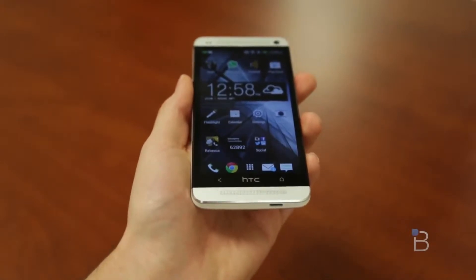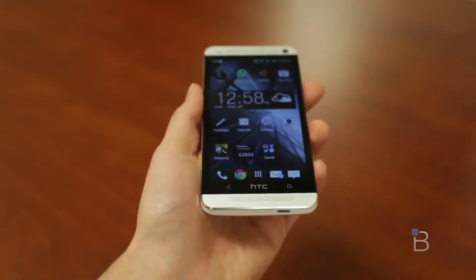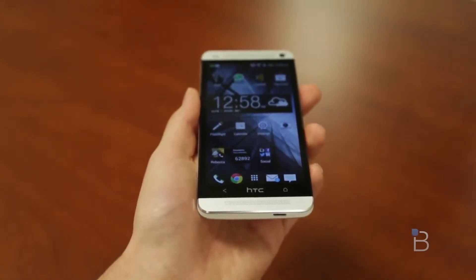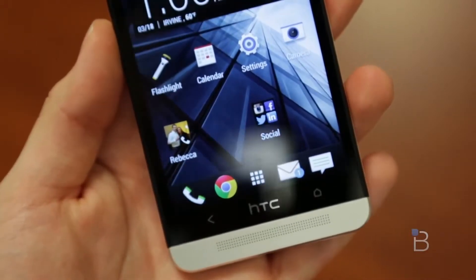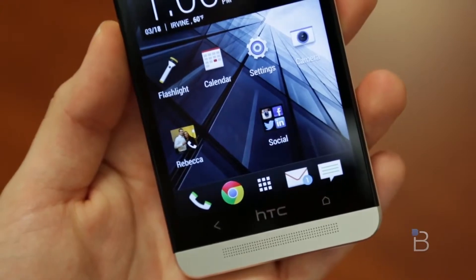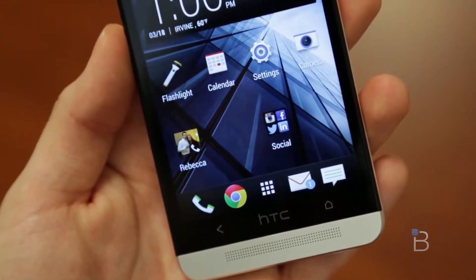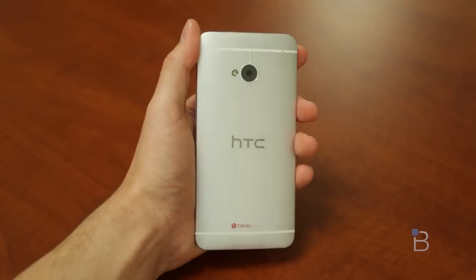Let's jump into build quality — that's a big part of the story with the HTC One. This phone feels absolutely incredible in the hand. This is one of the best, if not the best feeling phone I have ever used. Every inch, every nook, every line of this phone you can tell was given a crazy attention to detail. HTC absolutely hit this one out of the park.